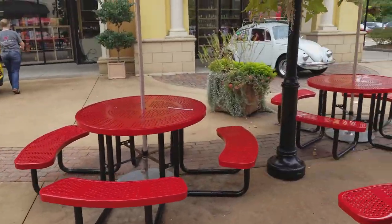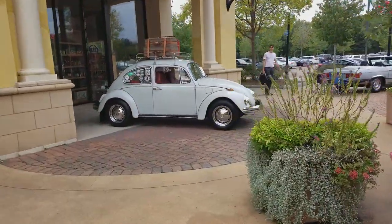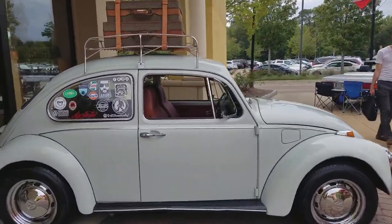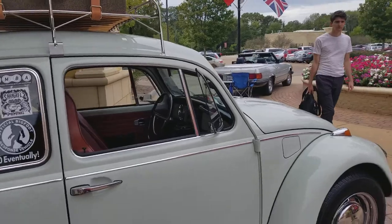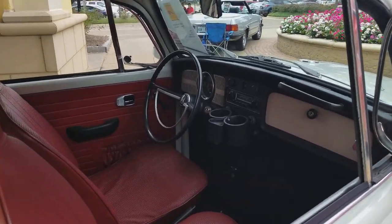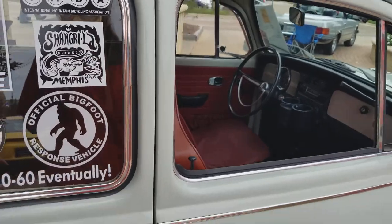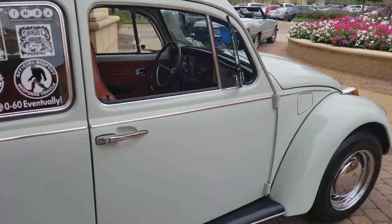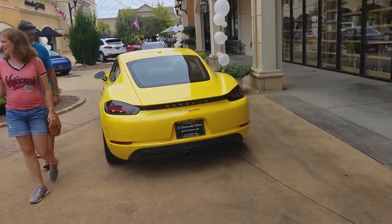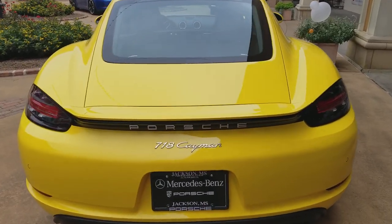The older VW over there has a luggage rack on top. I'm gonna look at the yellow one after this one. Zero to sixty... eventually. Air-cooled. Yeah, I had some friends that had Bugs — lots and lots of bugs.